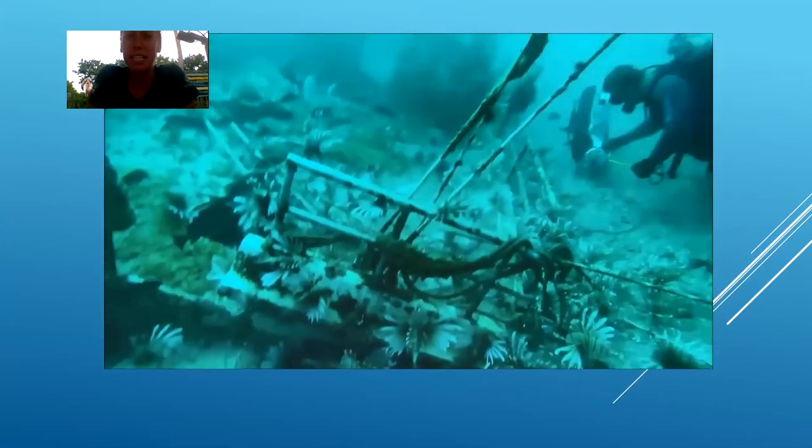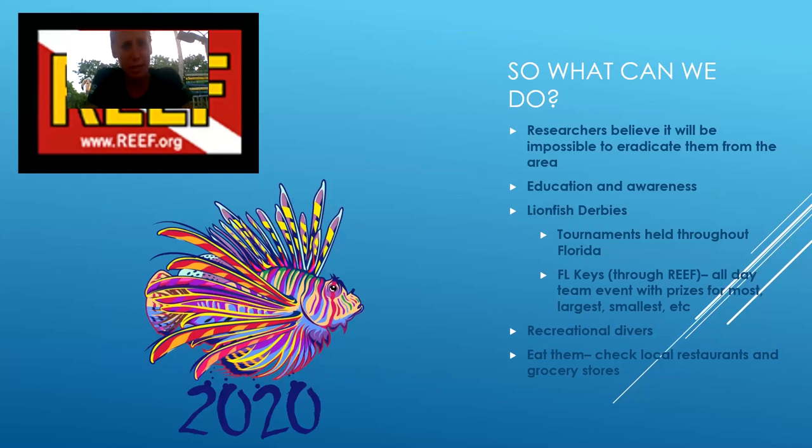They're not good for our environment here. Researchers believe it's going to be basically impossible to eradicate them from the area just because there are so many and their reproductive strategies are so extreme. So what we can do is educate people about them — just bringing awareness, showing how destructive they are to the reefs. That's why we are doing this, to kind of teach everyone, especially here in Florida, just what devastating things that lionfish can do to our ecosystem.